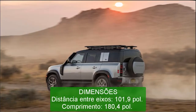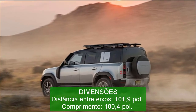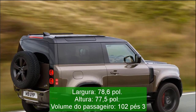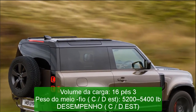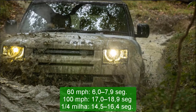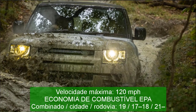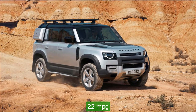Performance (C/D est.): 0–60 mph: 6.0–7.9 sec; 0–100 mph: 17.0–18.9 sec; quarter mile: 14.5–16.4 sec; top speed: 120 mph. EPA fuel economy: combined/city/highway — 19/17–18/21–22 MPG.